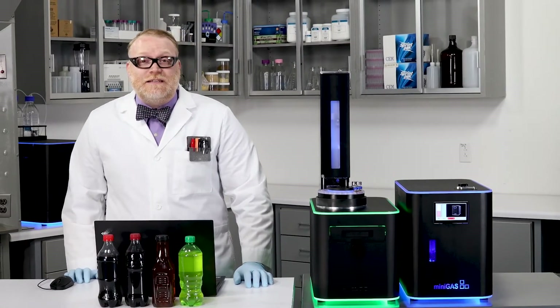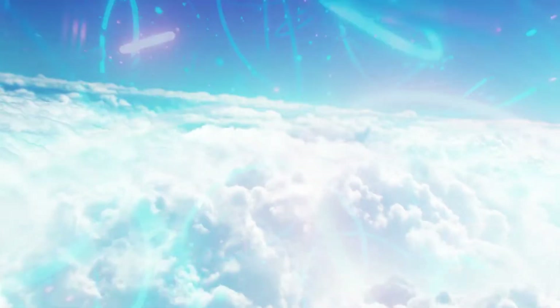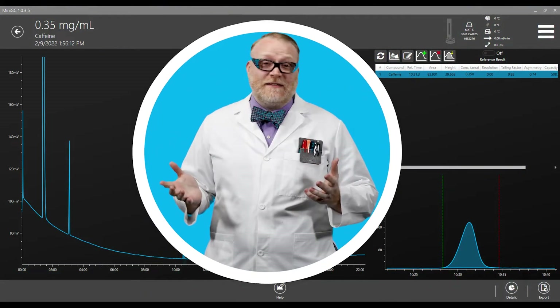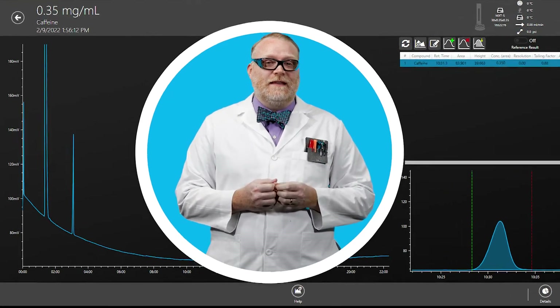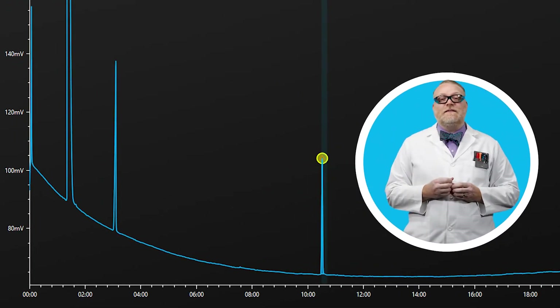Looks like the mini GC is done. Let's jump into our data. Here we have a standard that we ran previously showing that caffeine elutes at about 10 minutes and 31 seconds.